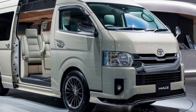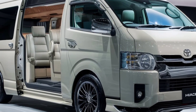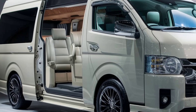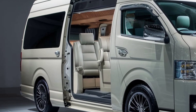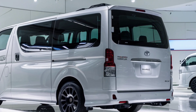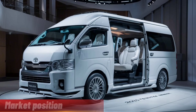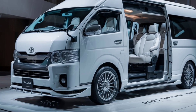Safety features. Safety is a top priority for Toyota, and the 2025 HiAce is no exception. It comes equipped with a suite of advanced safety features, including lane departure warning, automatic emergency braking, adaptive cruise control, and multiple airbags. The robust construction and modern driver-assist technologies ensure maximum protection for all occupants, making it one of the safest vans in its class.